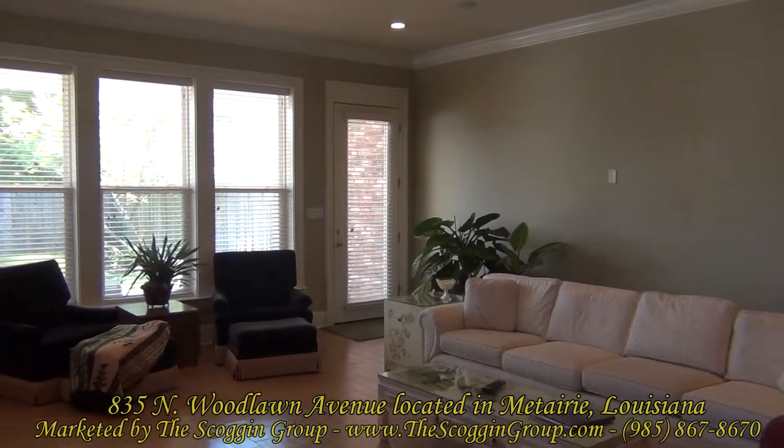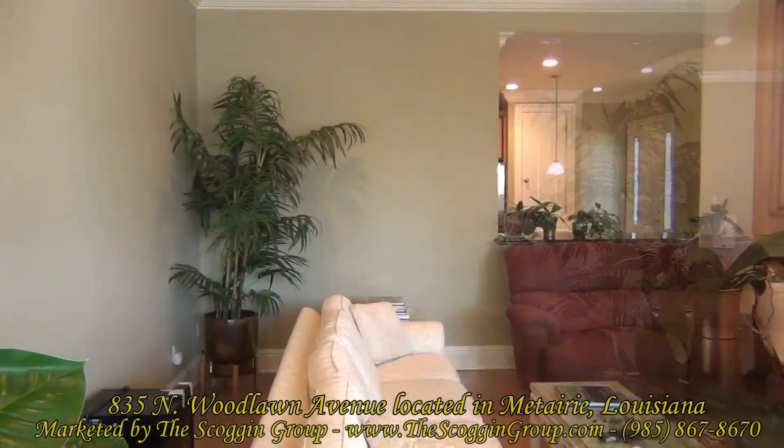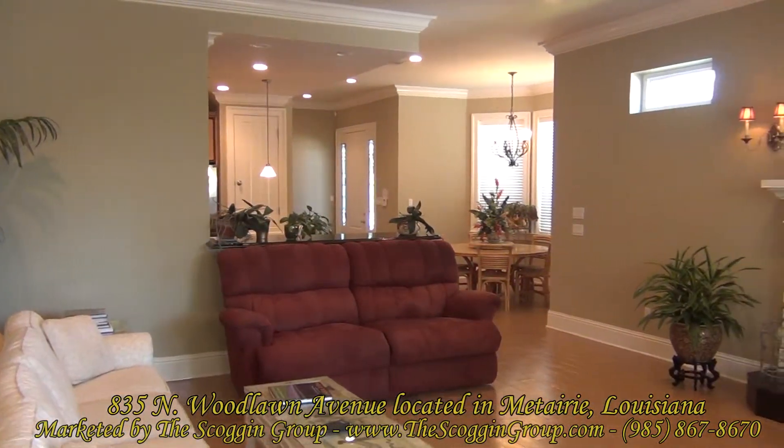The living room of 835 North Woodlawn measures approximately 20 by 22 square feet and spotlights crown molding, fireplace with mantle, ceiling fan, a wall of windows, and rear yard access.